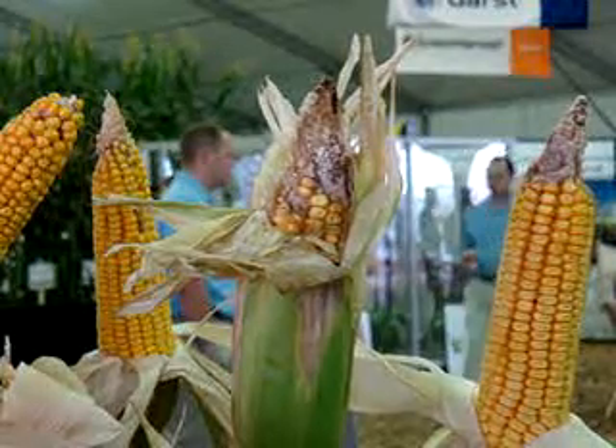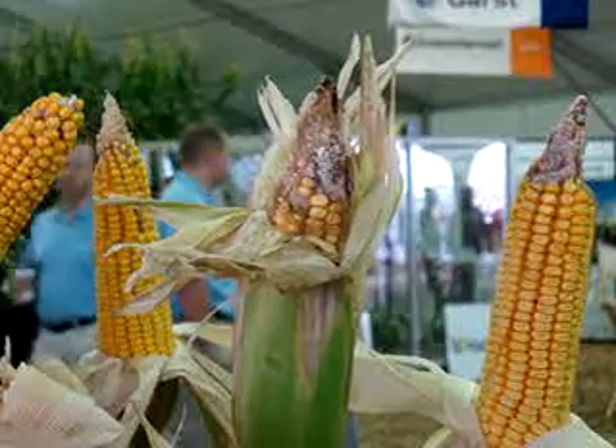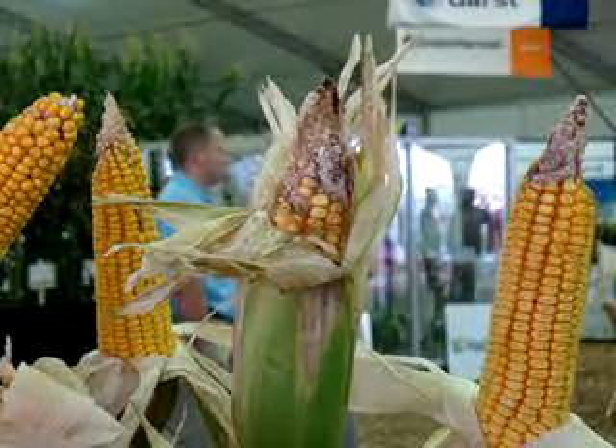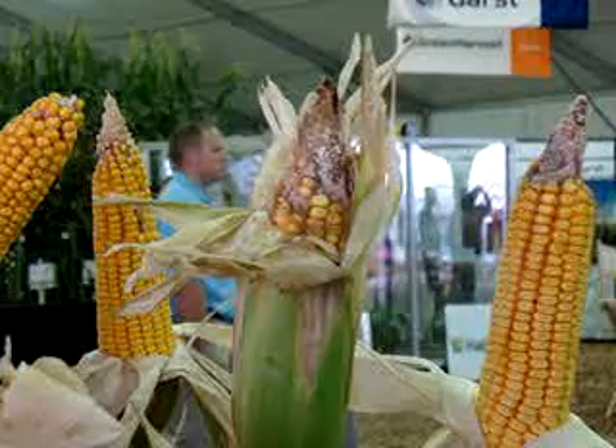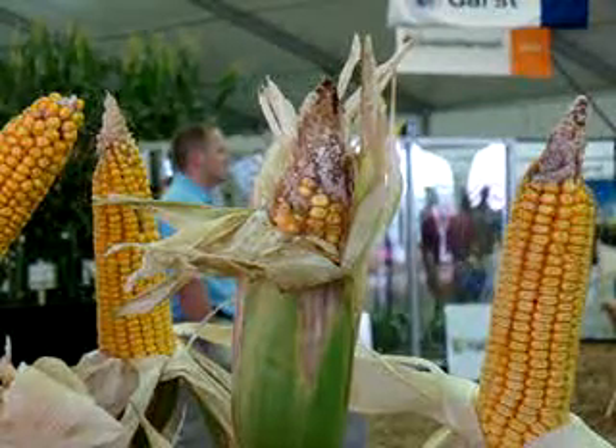Hi, this is Joanne Allenbaugh with farms.com. I'm here at the 2010 Farm Progress Show and I'm visiting with Grant Bozipko, who is the Eversure brand manager for Syngenta, and we're looking at some fairly damaged corn ears here. Grant, tell us about what we see.